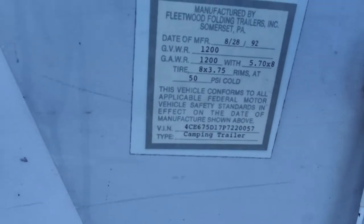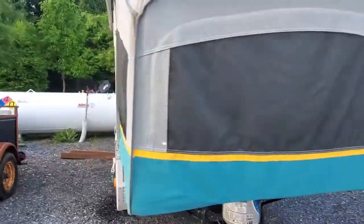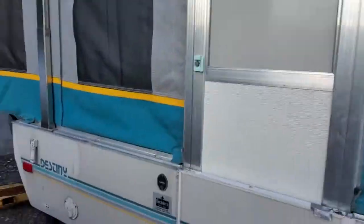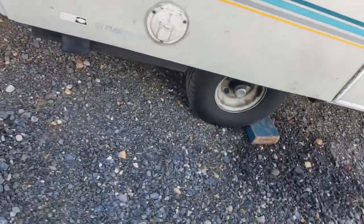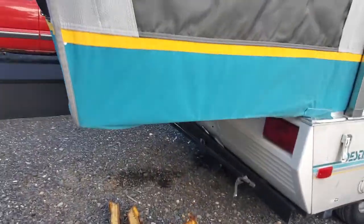It's a nice, lightweight camper. Gross vehicle weight rating of 1,200 pounds, which means we're under a thousand pounds dry — you can tow this with a ton of different vehicles. It's got the optional awning and eight-inch tires. All the lights and everything work.